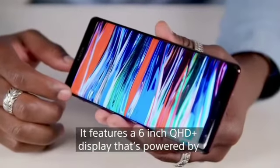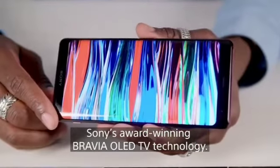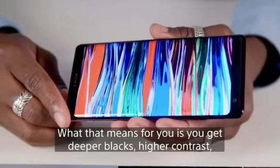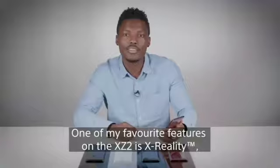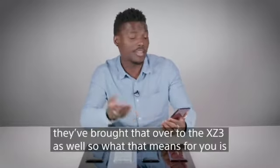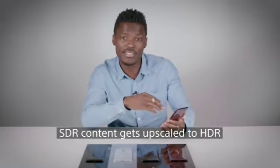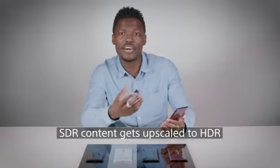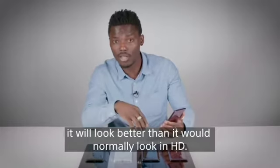It features a 6-inch Quad HD Plus display powered by Sony's award-winning Bravia OLED TV technology. What that means for you is you get deeper blacks, higher contrast, vibrant display and amazing colors. One of my favorite features on the XZ2 is X-Reality, and they brought that over to the XZ3 as well. So SDR content gets upscaled to HDR, meaning when you're watching videos on YouTube, for example, it will look better than it would normally look in HD.